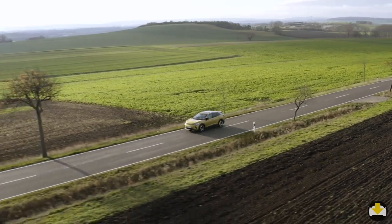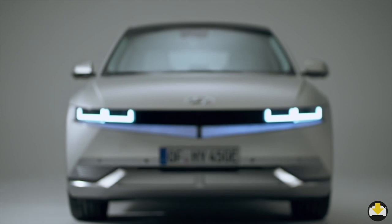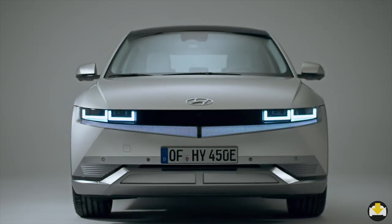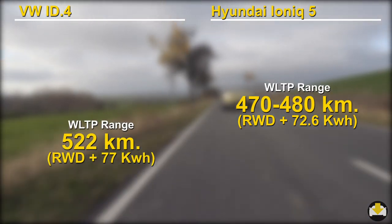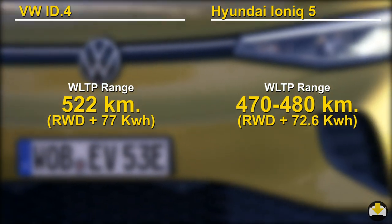But then there is the all-important range. Hyundai has been coy about releasing details on the range, which makes me believe that it isn't perhaps as competitive as its rivals. The only figure they have released is for the larger battery in rear-wheel drive configuration. The comparable range for the ID.4 is about 10% more, but also with the larger battery.